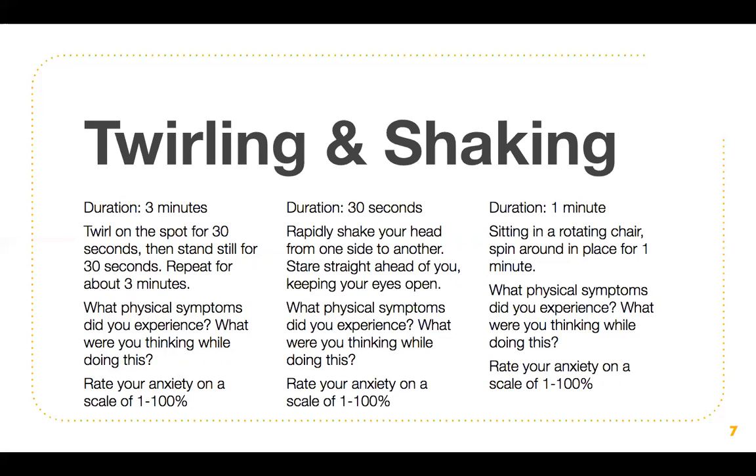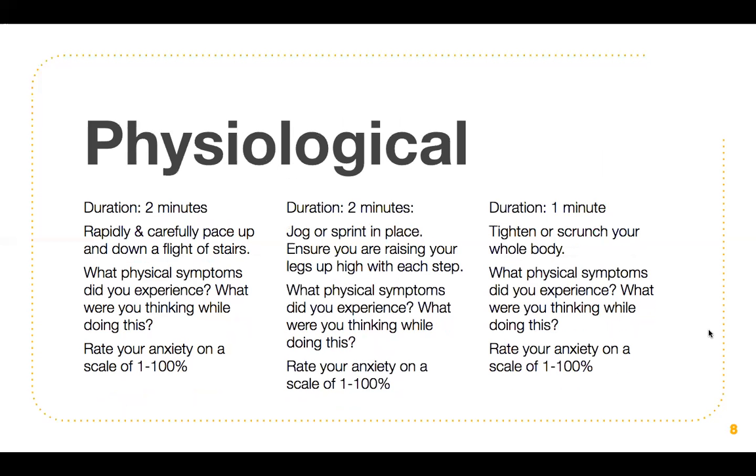The last twirling and shaking exercise has a duration of one minute. Sitting on a rotating chair, spin around in place for one minute. A rotating chair is basically a chair that can spin around — any office chair with wheels at the bottom works perfectly. If you have a foldable chair that doesn't adjust at all, it probably won't work for this exercise. Note what physical symptoms you experienced, what you were thinking, and rate your anxiety on a scale of one to 100%.